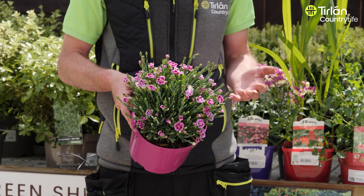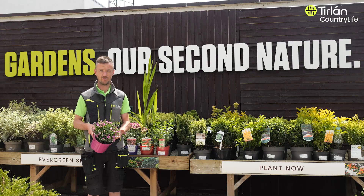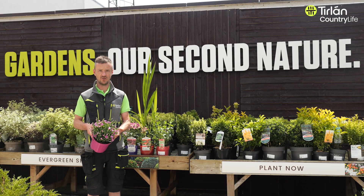All you do is remove the old flower heads and new ones will keep coming. It stays evergreen as well, so it'll give you a bit of coverage in the pot or in the ground during the wintertime too.